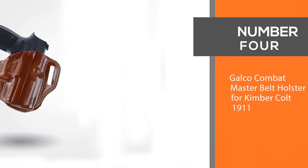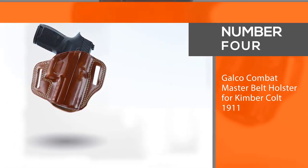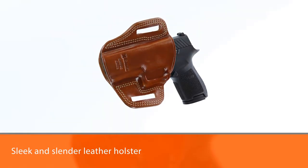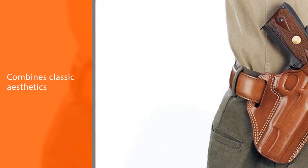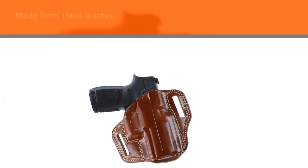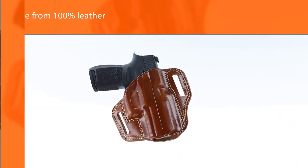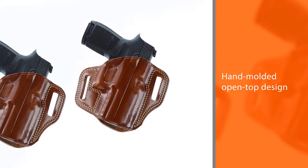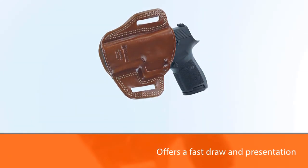Number four: Galco Combat Master Belt Holster for Kimber Colt 1911. This sleek and slender leather holster combines classic aesthetics with functionality. Made from 100% leather, this holster is my go-to choice when carrying my 1911 in broad daylight. The lack of retention means quick accessibility, making it an ideal choice if you are looking to access your sidearm quickly. The hand-mold open-top design offers a fast draw and presentation while providing secure retention. The Combat Master combines premium saddle leather with double-stitched seams.